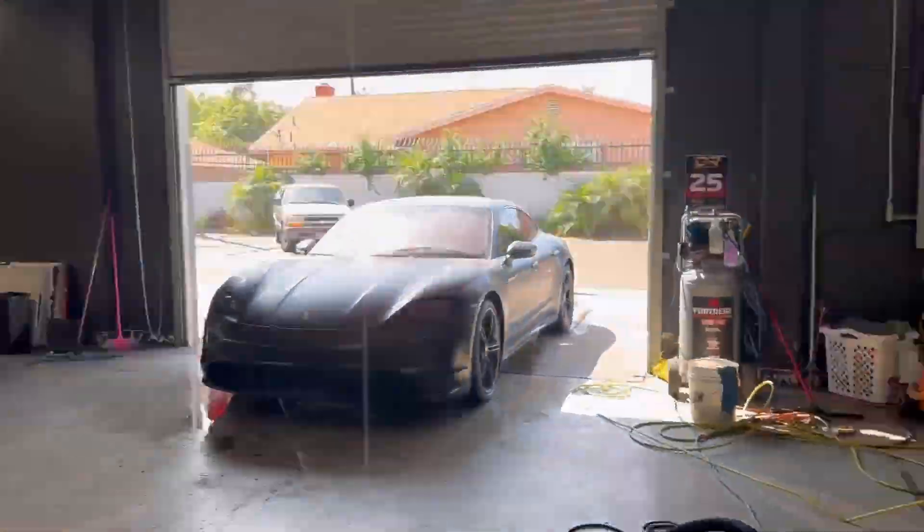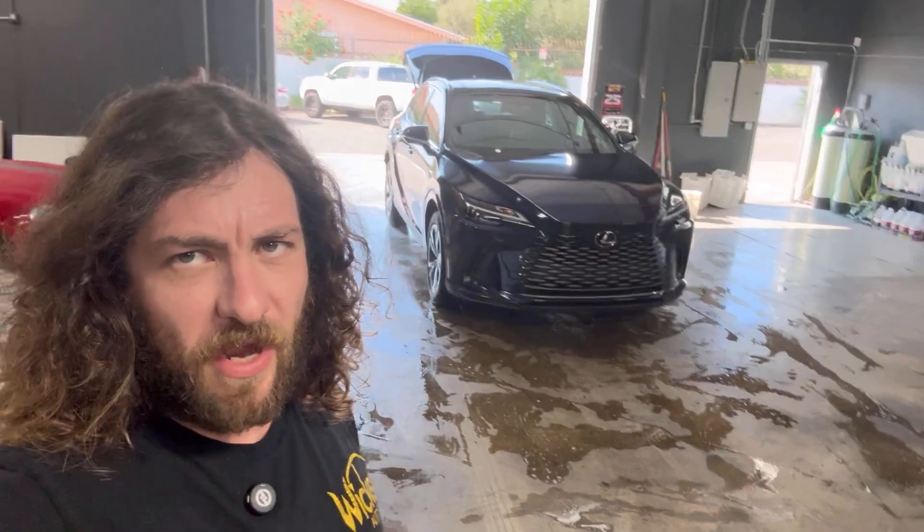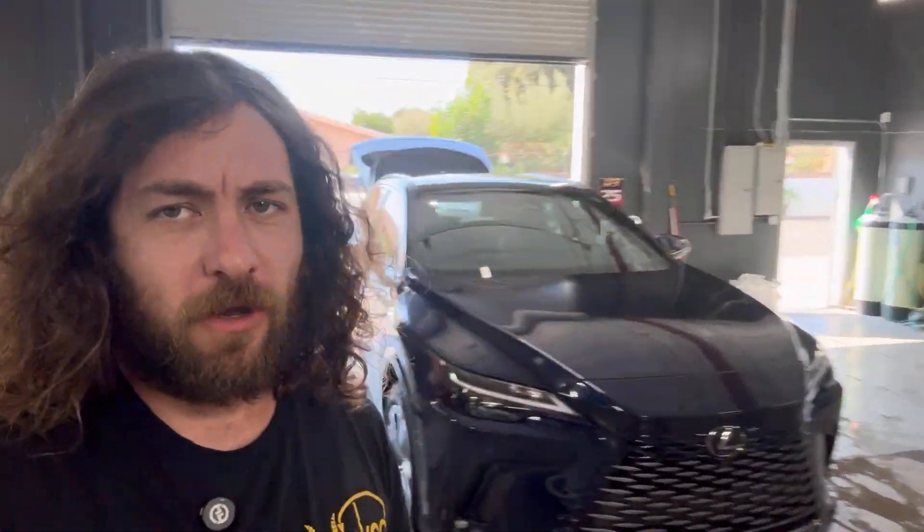Welcome to the Church of Detailed Jesus. What's up guys, this is Detailed Jesus. We're back after a few days of no content because I didn't know what to do.